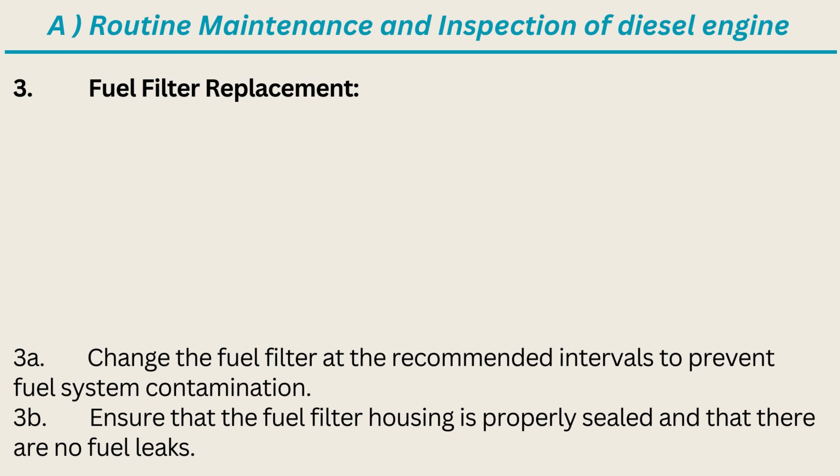3. Fuel Filter Replacement: Change the fuel filter at the recommended intervals to prevent fuel system contamination. Ensure that the fuel filter housing is properly sealed and that there are no fuel leaks.